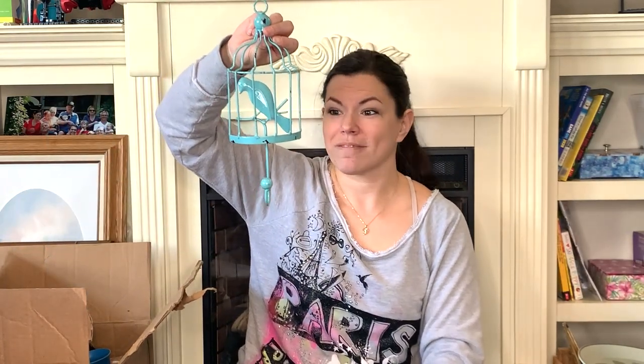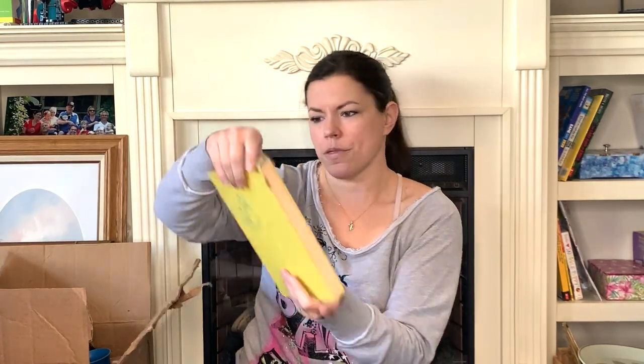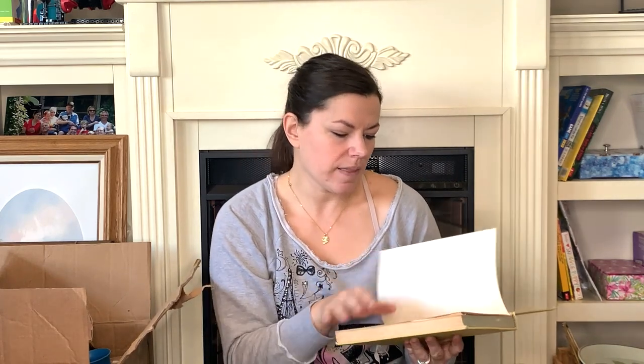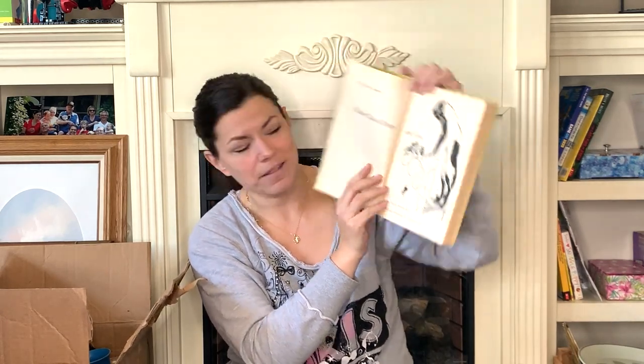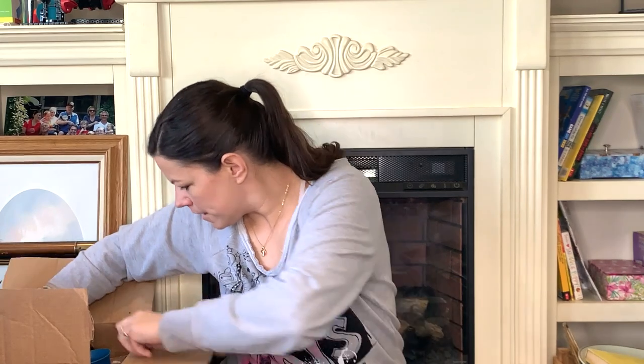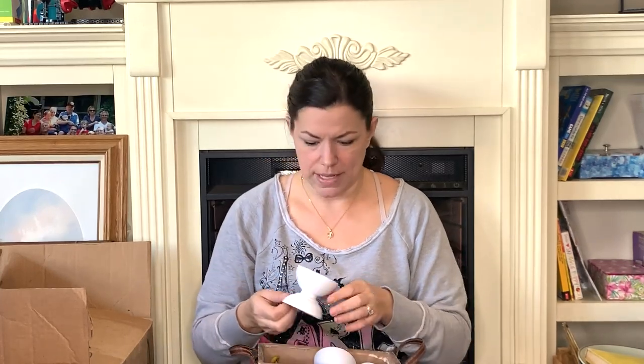This cute little birdie hook is a wonderful spring decoration — I love it, it's very pretty. I grabbed this book because I like old books in my booth. This is 'Wonder Tales of Dogs and Cats' by Frances Carpenter — it's a guild book and the illustrations are amazing. I also have a Tupperware cup for our collection that definitely needs cleaned, and those are the stands for the votive holders.